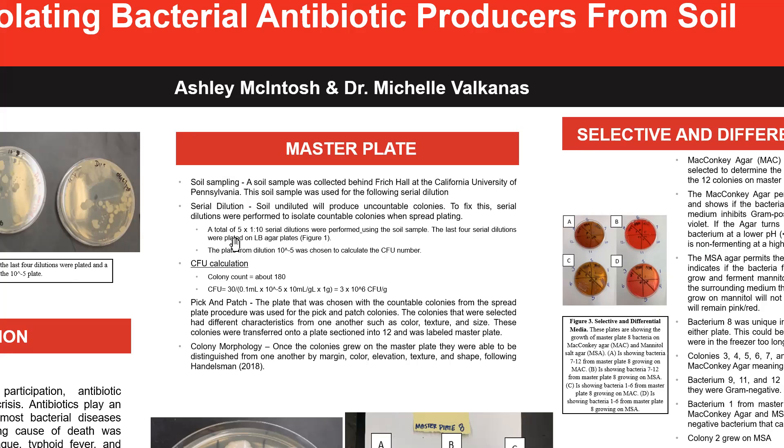This is done by taking 9 milliliters of water and adding a gram of soil, mixing it up — we'll call that tube A. In tube B there's 9 milliliters, and you transfer one milliliter from tube A to tube B and mix that up. The rest of the tubes C, D, E, F, G all have 9 milliliters of water, and you continue to transfer one milliliter to the next in order to get your diluted solutions. A total of 5 times 10 to the negative 10 serial dilutions were performed using the single soil sample.